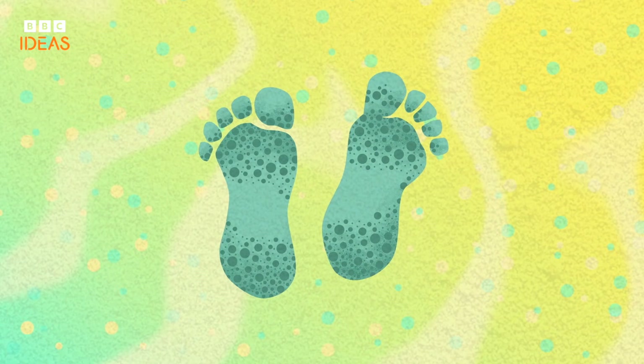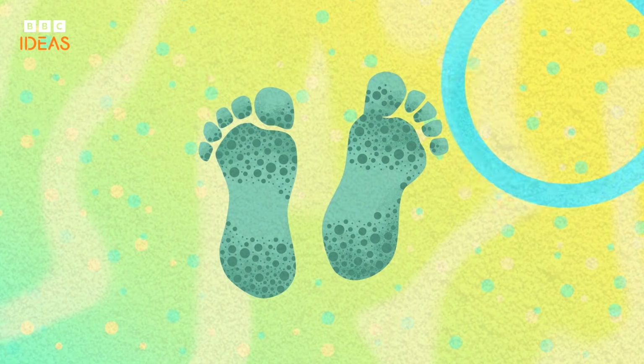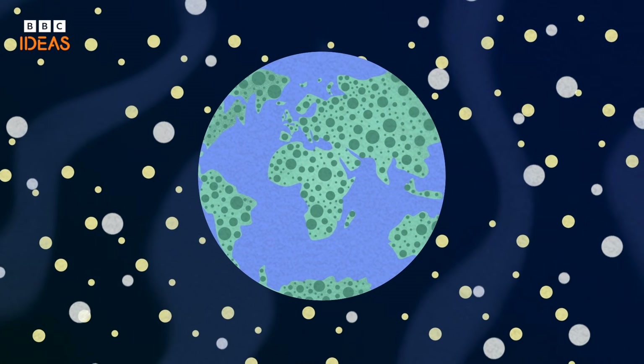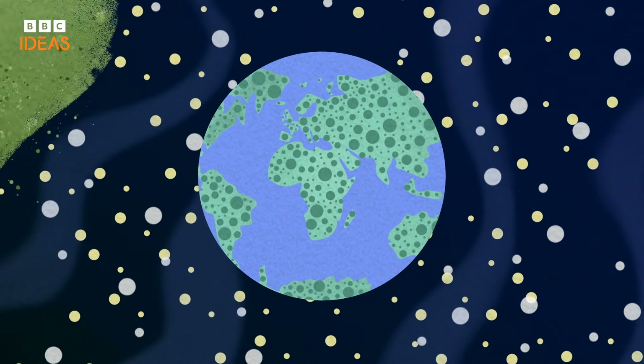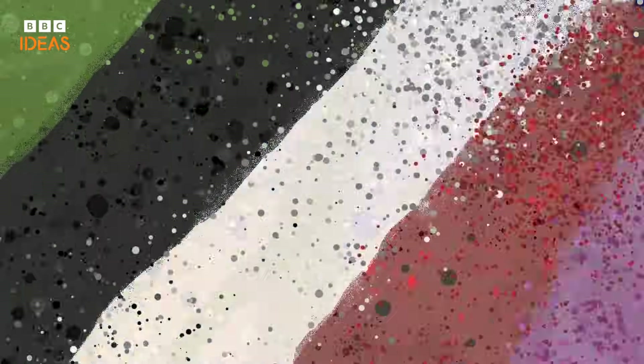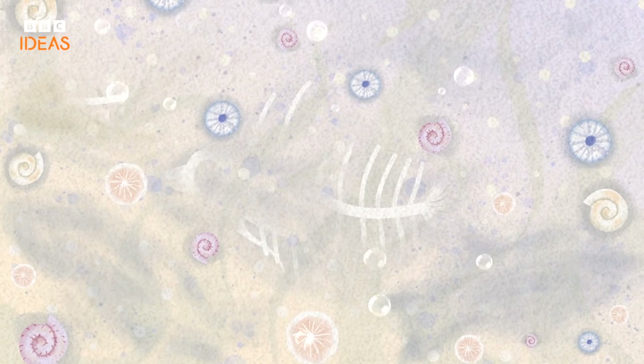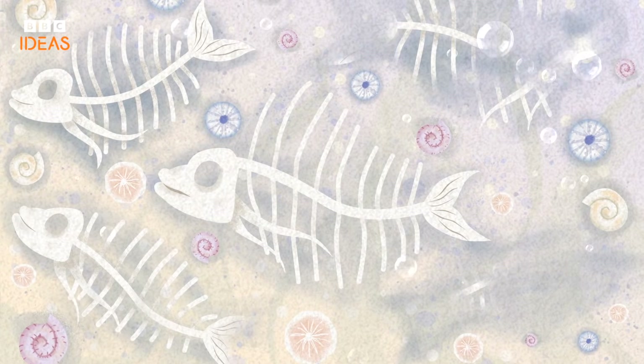Sand isn't just the gritty granules that trap between your toes when you're at the beach. It's a mirror of the Earth's history that takes thousands, if not millions, of years to form. The colours of sand tell stories of landscapes long gone. On tropical beaches, sand gleams white, formed from the crushed skeletons of coral and marine life.